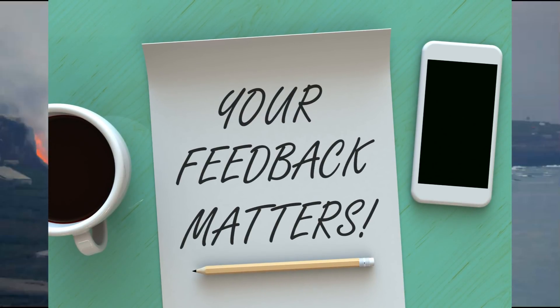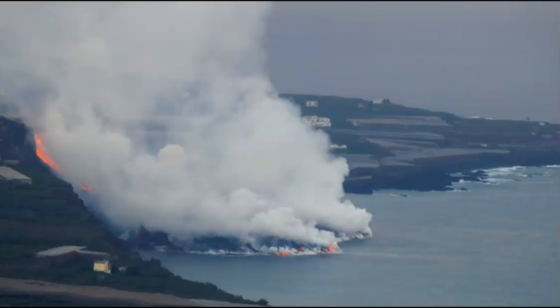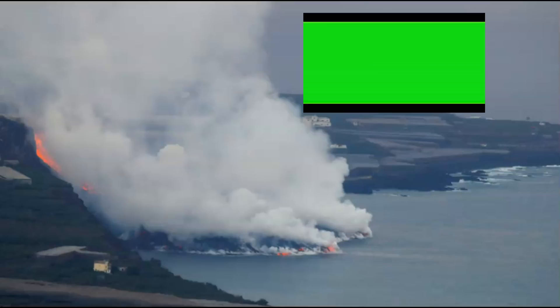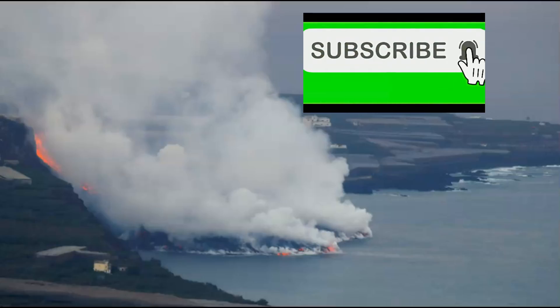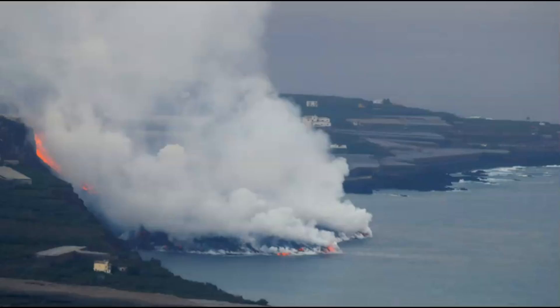I appreciate you hanging out with me and getting the latest updates on what's going on. Please thumbs up my videos, thank you for sharing, and I send prayers to all the people on the island and to all my friends who are watching. Thank you very much — I will make another video soon. Please stay safe and God bless you.